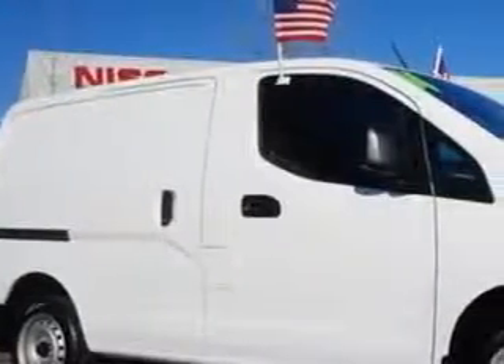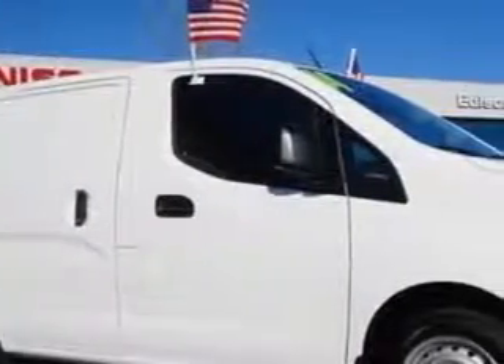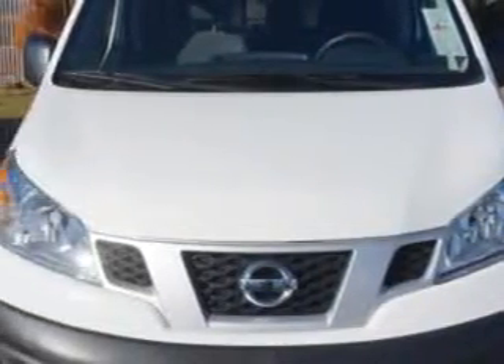Edison Nissan knows you want more in a car. You expect the best from your vehicle. Check out this 2014 Nissan NV200 cargo van, equipped with a 4-cylinder engine and a CVT transmission.